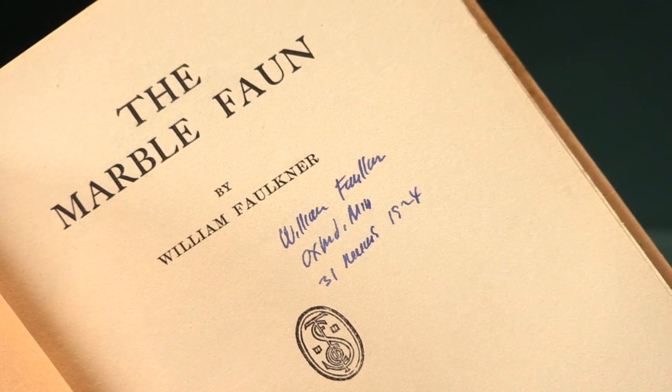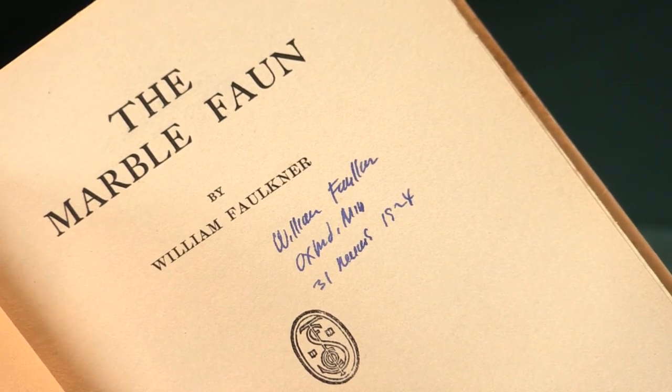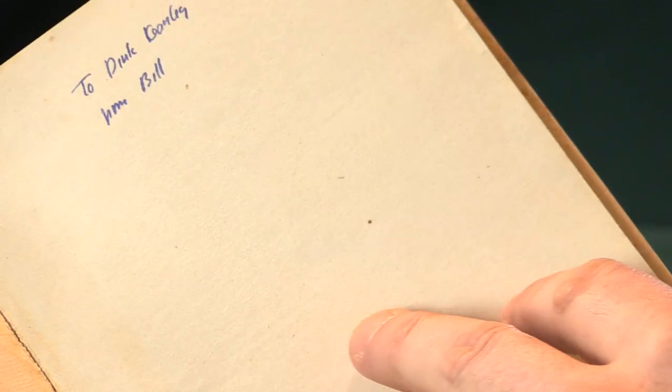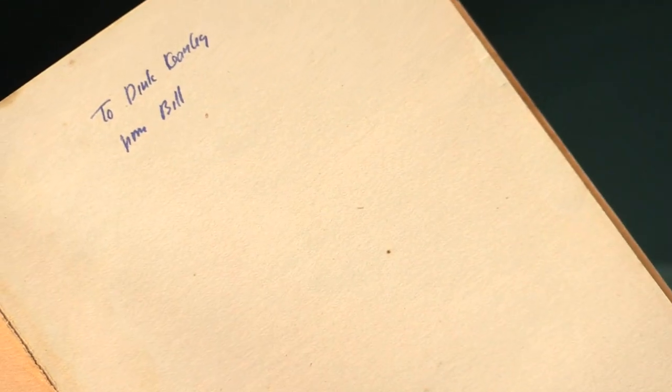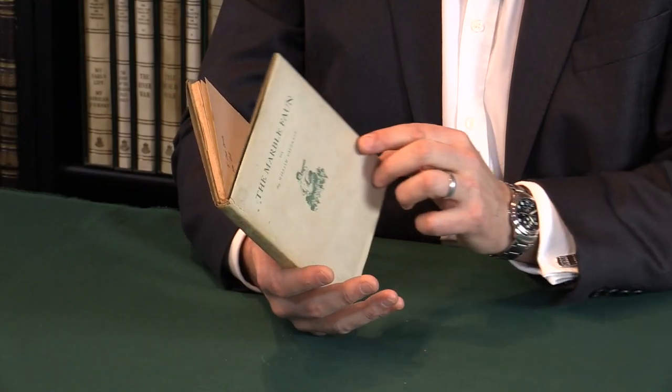What makes this book a cut above the rest and exceptional, even for a rare first book, is that it's a presentation copy. Going to the front endpaper, we can see that it's inscribed to Dink Kersley from Bill. We think Dink is a friend from the town of Oxford, but unfortunately it's not that easy to work out who Dink is. But it is a presentation copy, and that is very rare and desirable.